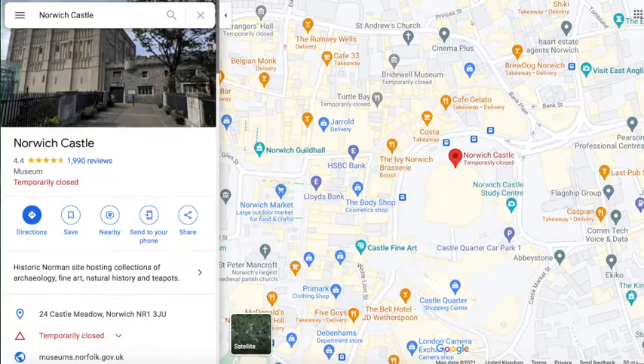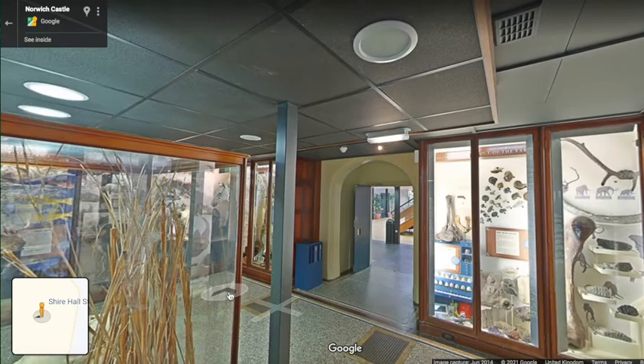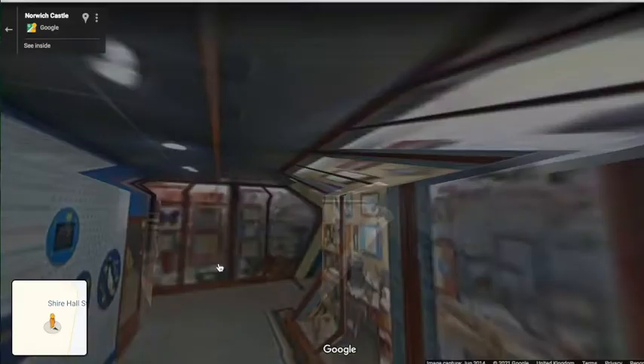If you'd like to go on your own tour of Norwich Castle's Natural History Galleries, you can use Google Maps and search for Norwich Castle — drop the little yellow chap into the castle and look around at your own leisure. When the pandemic is finally over and we can all get back to some sort of normality, do drop by and see us. You never know, Norwich might even just surprise you. So there you have it — just a little whistle-stop tour of the Natural History Galleries at Norwich Castle Museum and Art Galleries.